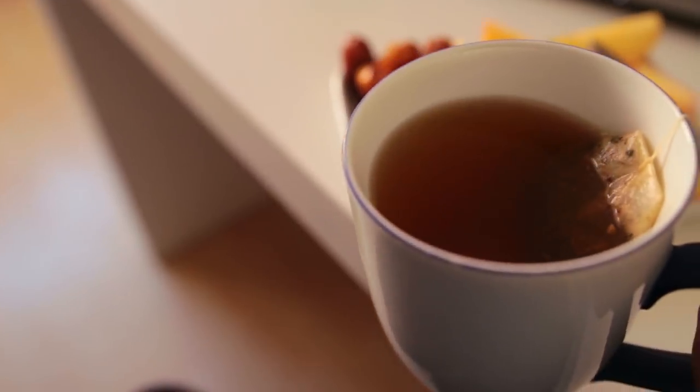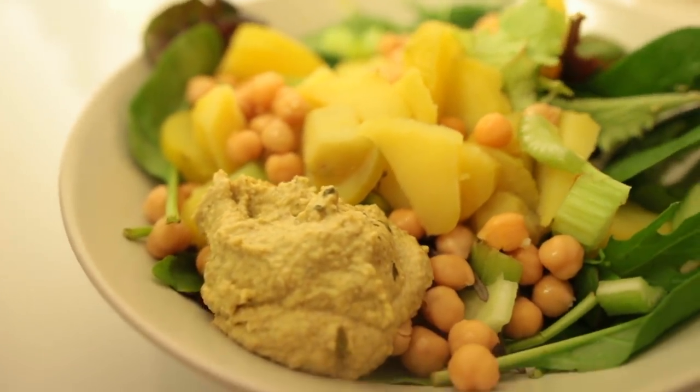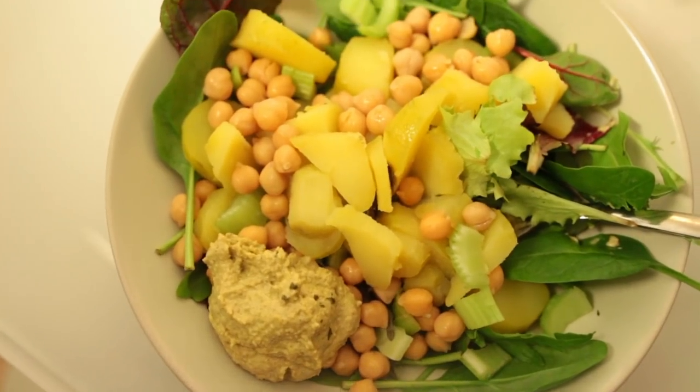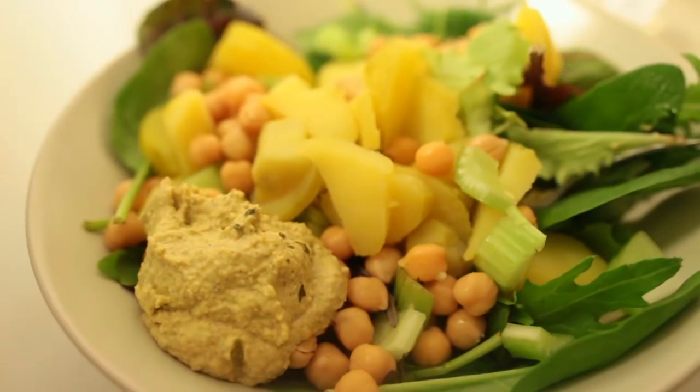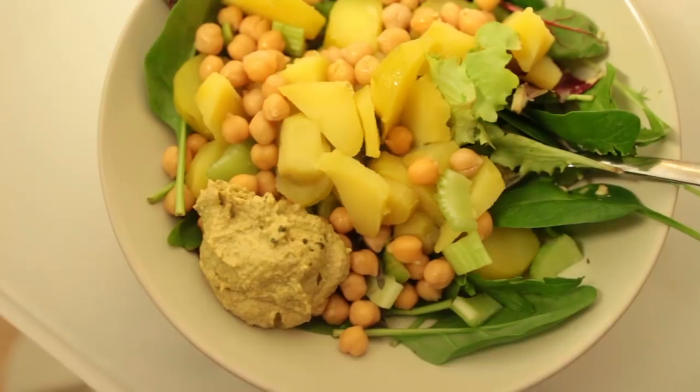For Thursday's dinner I had a super lazy potato salad: cooked potatoes with chickpeas, fresh greens, celery, and some falafel-flavored hummus. You can get that from Aldi — it is so good.